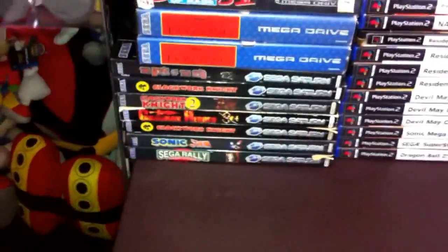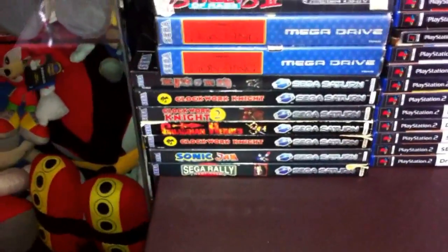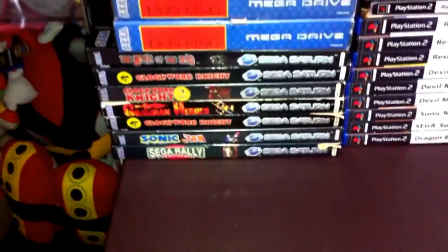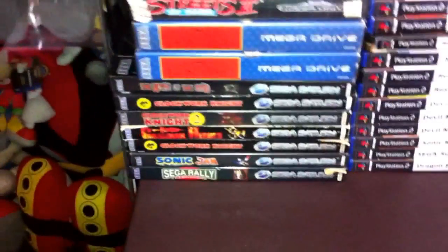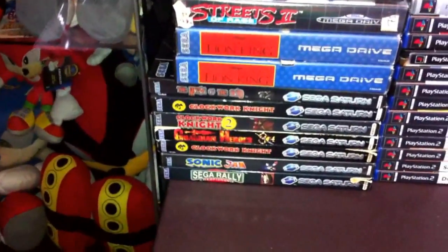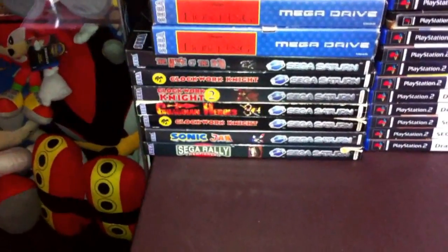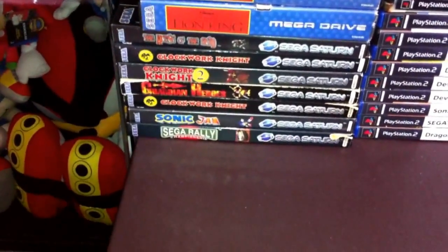Starting with this pile on the left - my Sega Saturn games. At the bottom I have Sega Rally Championship, Sonic Jam, Clockwork Knight, Guardian Heroes, and Clockwork Knight 2. I really like the Clockwork Knight games - they're really awesome platformers. You'll probably see quite a few platformers in my collection because it's my favourite genre. Guardian Heroes is without a doubt one of the best games on the Sega Saturn - a really awesome side-scrolling beat-em-up, a lot like Streets of Rage but with anime-style graphics and RPG level-up elements. It was re-released on Xbox Live and PSN with an HD upgrade - really fantastic game.